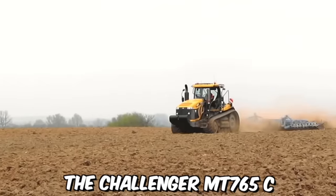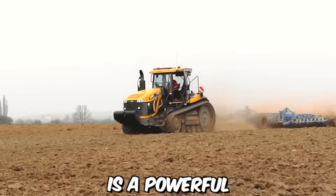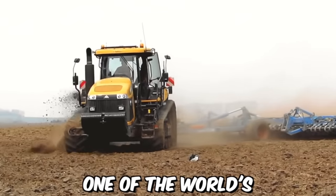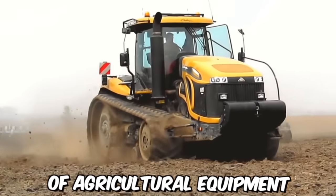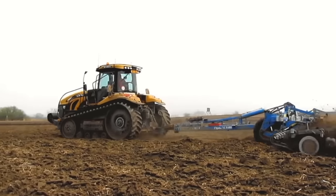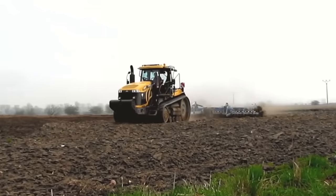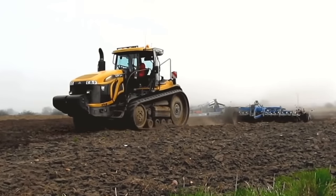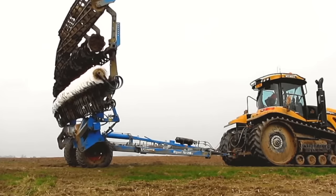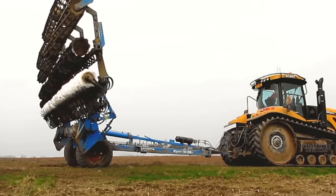The Challenger MT765C is a powerful and versatile crawler tractor produced by Agco Corporation, one of the world's leading manufacturers of agricultural equipment. One of the key benefits of this tractor is its advanced track system, which provides superior traction and flotation on a wide range of soil types, allowing it to operate effectively in challenging field conditions.